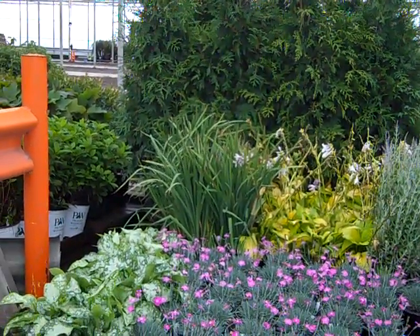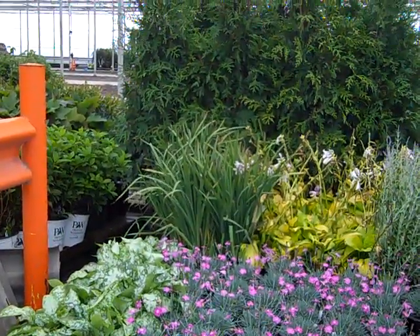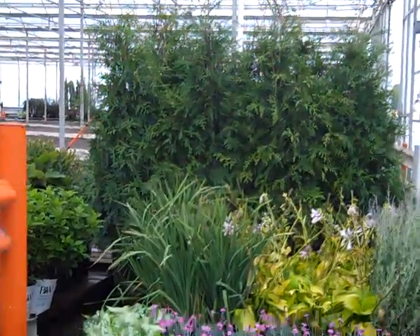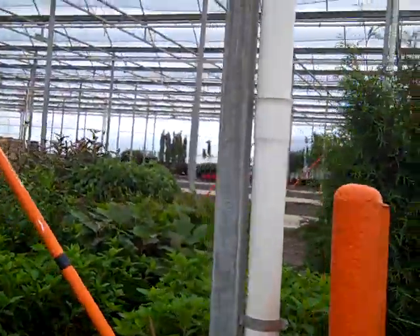Take two on the dock today. We're looking again at some beautiful perennials — still bud and bloom on some dianthus and pulmonaria, assorted grasses, and arborvitae.